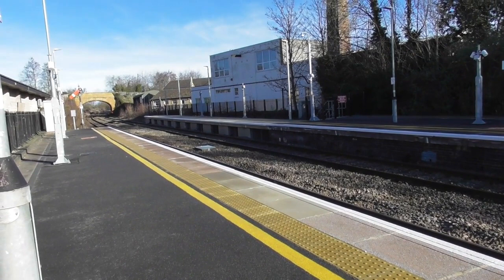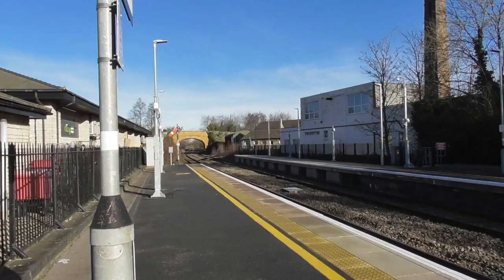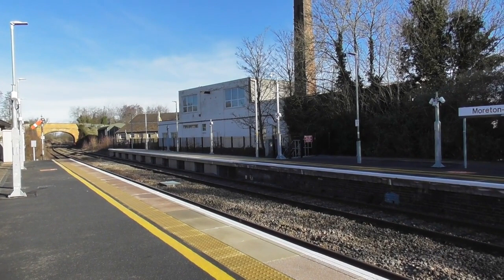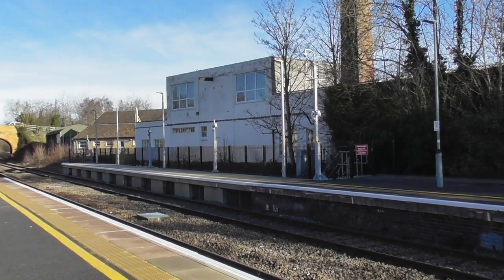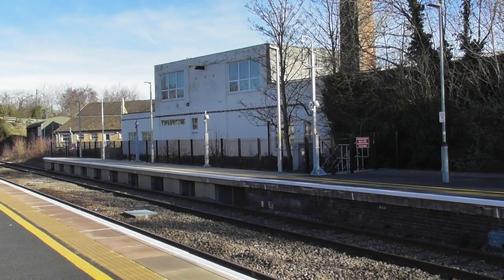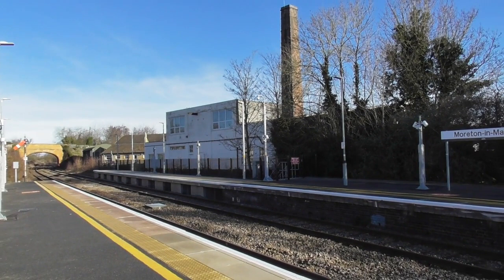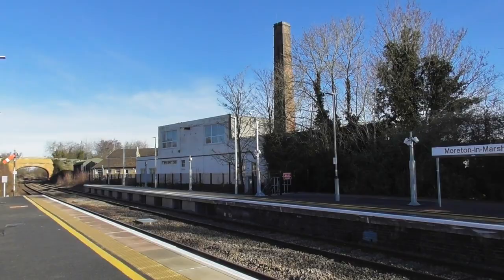Good morning folks. I'm at Moreton-in-Marsh station, about to start filming the old Shipston Branch line. First, I'm getting reference video of that white building over there. It looks vaguely Art Deco, but in actual fact it was built and started operating in 1887 - that's a milk processing plant, or creamery. Right next to it is a rather magnificent red brick chimney, which is the reference we want to locate exactly where the Shipston line departed the platform.